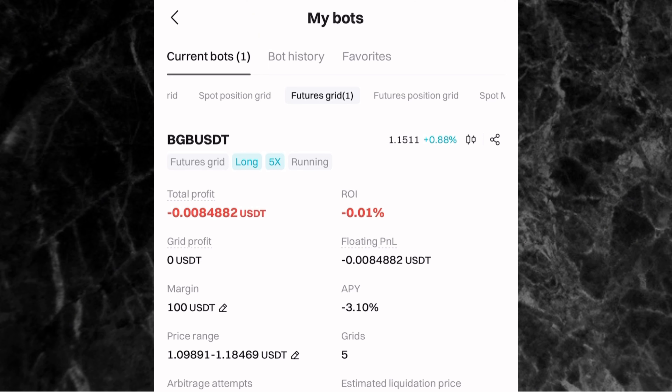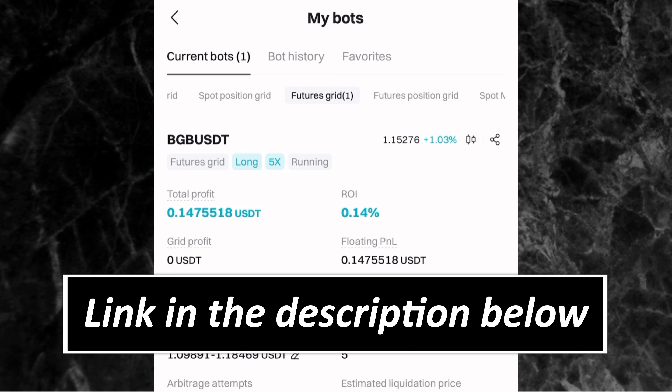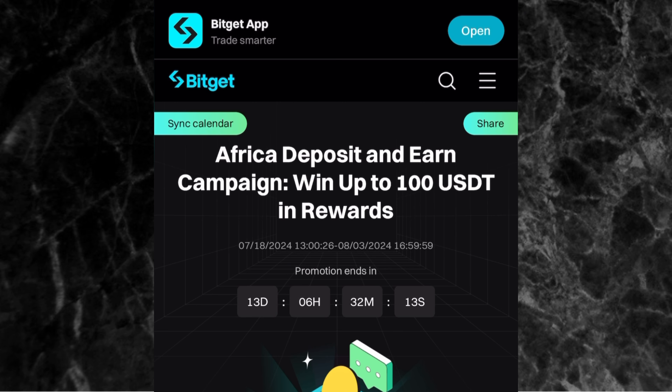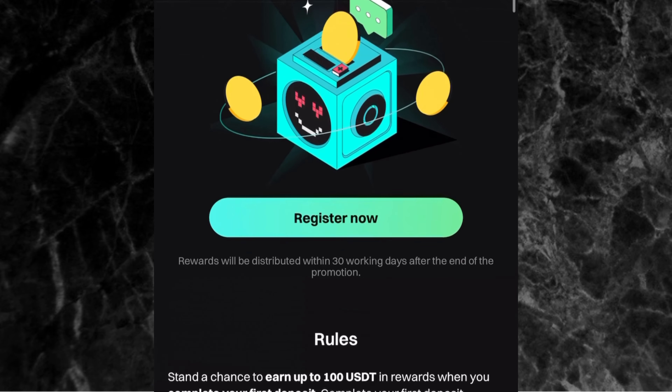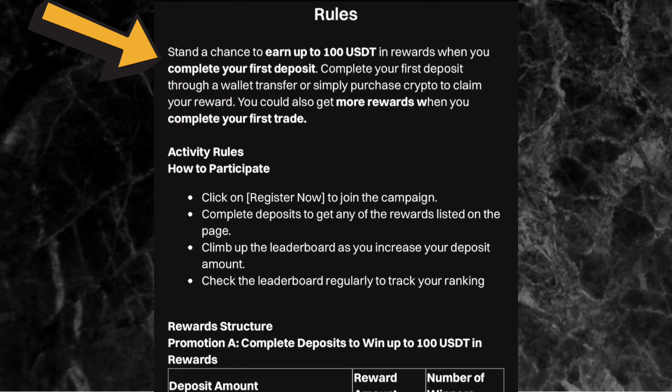At the beginning of this video I mentioned Bitget is running a promotion. Click the second link in the description or pinned comment. The page says 'Africa Deposit and Earn Campaign — Win Up to 200 USDT in Rewards,' ending in about 13 days. Once you register, complete your first deposit via wallet transfer or P2P crypto purchase to claim your reward of up to $100. I have a video on how to buy crypto via Bitget P2P — link is in the description.